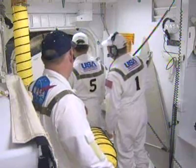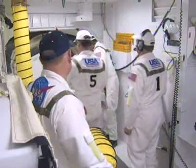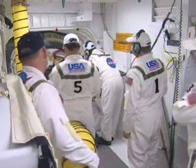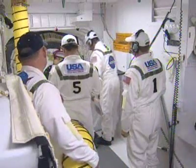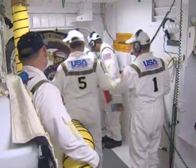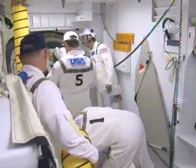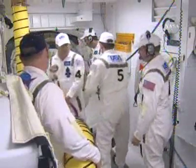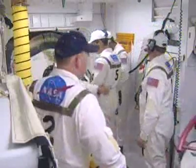Endeavour will deliver the Japan Aerospace Exploration Agency's Kibo pressurized logistics module and Canada's new robotic system, Dextre — the Special Purpose Dexterous Manipulator — to the International Space Station. The mission will require five spacewalks and the use of both the shuttle and space station robotic arms. STS-123 is planned as a 16-day mission, of which 11 days Endeavour will be docked to the International Space Station.